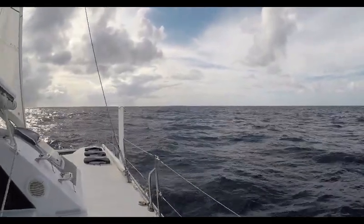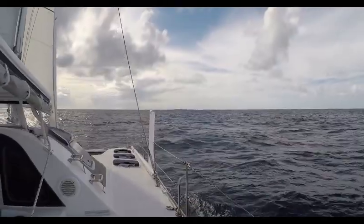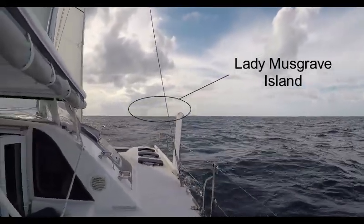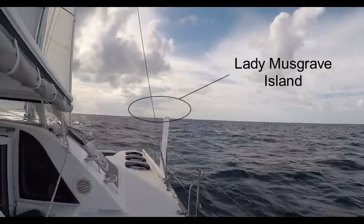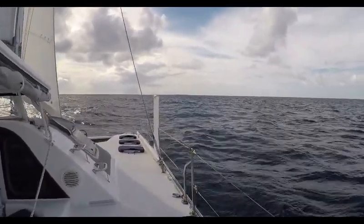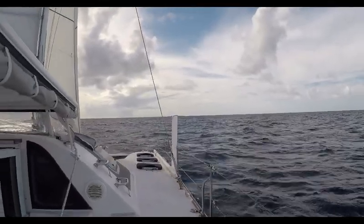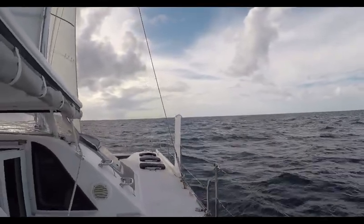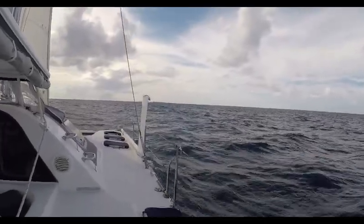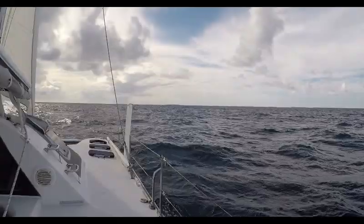We're just coming up to Lady Musgrave Island now. As usual the breeze has picked up in the afternoon and we're coming along fairly quickly. It's got a large fringing reef we've got to try to avoid, and we're hoping there'll be some shelter either on the leeward side of the island or in the lagoon. We'll just have to wait till we get in there.